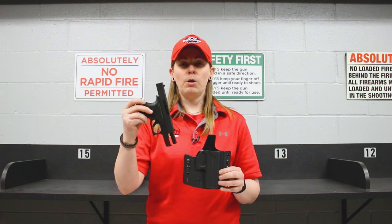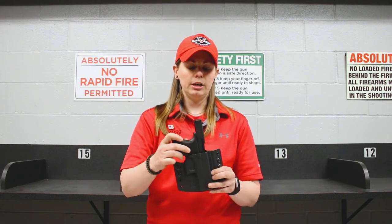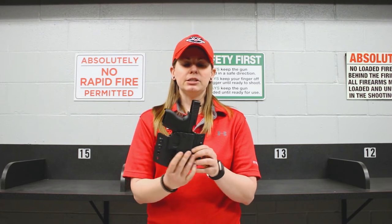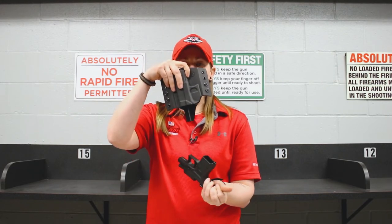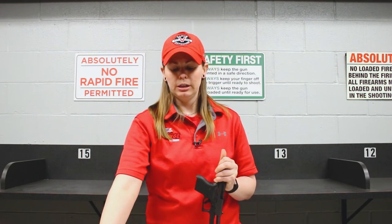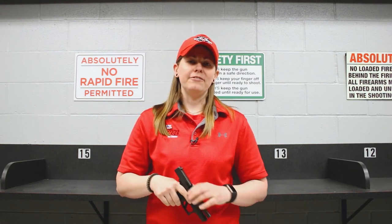Because I have a smaller size Glock, to give you an example — if I try to put it in and move it around, it's going to wiggle. But the biggest thing is, if I turn this upside down, you can see my gun falls out immediately. It has no retention on it whatsoever, which is not a good or safe thing.